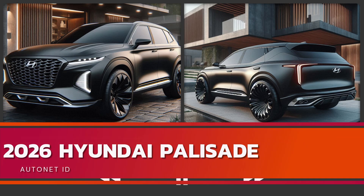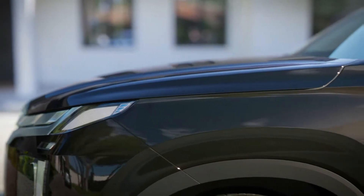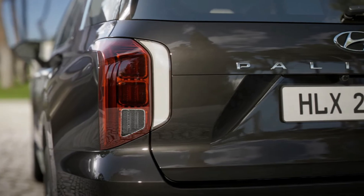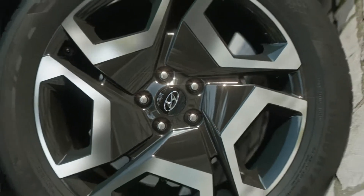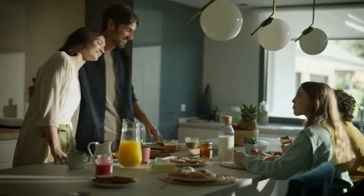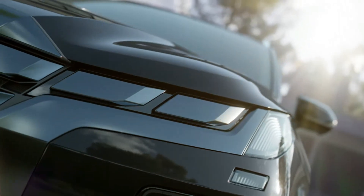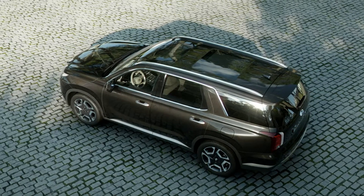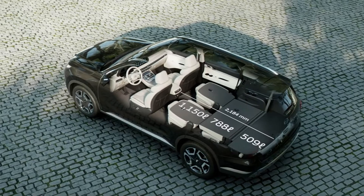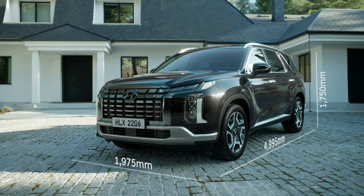Welcome back to Autonet ID. Today, we're about to showcase a transformation that'll redefine the family SUV segment. Prepare to be amazed, because the 2026 Hyundai Palisade, codenamed the Nightcrawler, is here to steal the show. This isn't your average grocery getter — this is a vehicle that blends futuristic design with ultimate comfort, creating a driving experience for the whole family that's anything but ordinary.